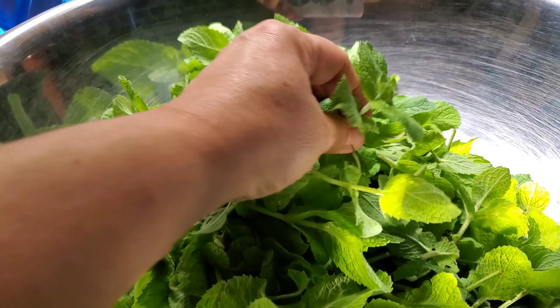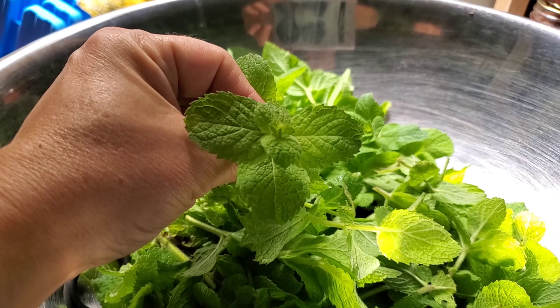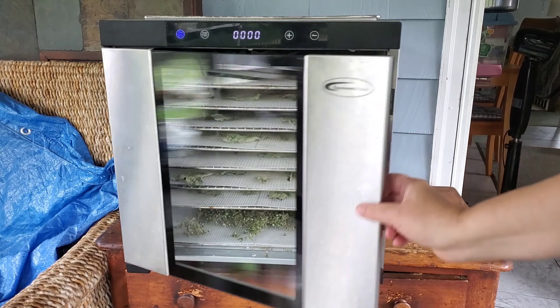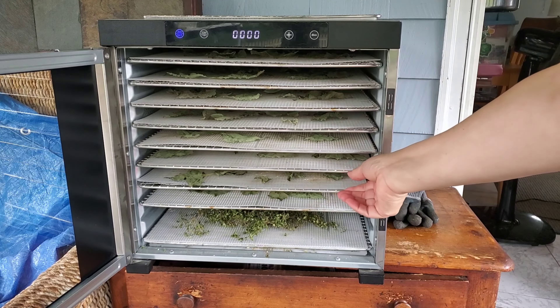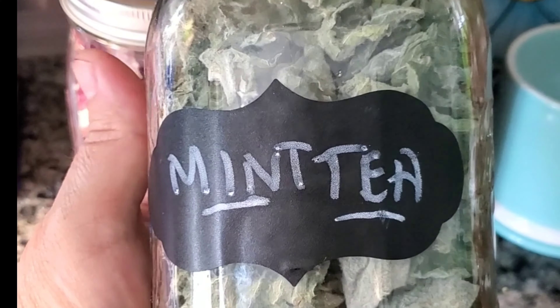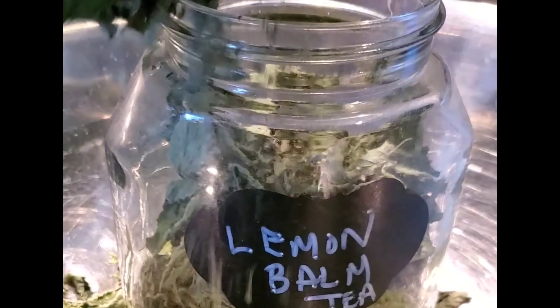This is apple mint, my other favorite herb to drink both cold and hot. I will strip the leaves and put them on the dehydrator trays. I like to run the dehydrator full, so if I don't fill it I go outside and grab some more herbs to fill the rest of the trays. So today I did mint tea, lemon balm tea, and holy basil tea.